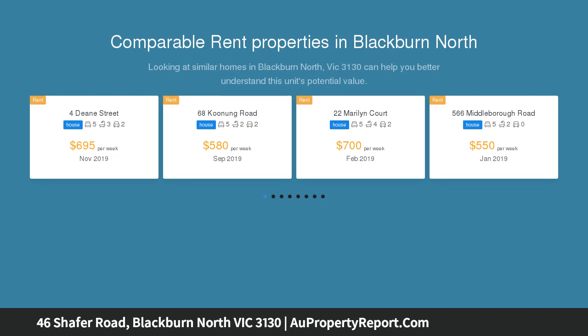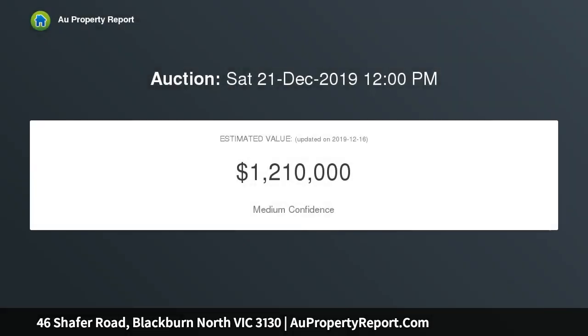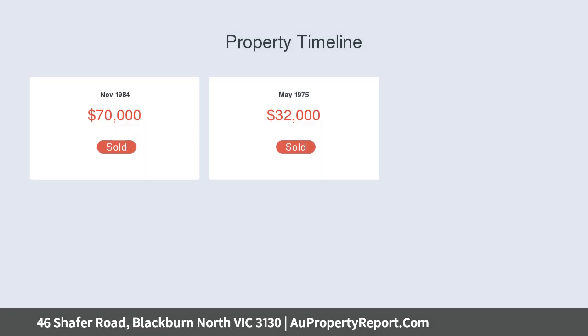The existing six-bedroom family home boasts expansive life-filled living over two levels. Move in, enjoy healthy rental returns, or take advantage of the tantalizing development opportunity offered by this allotment.